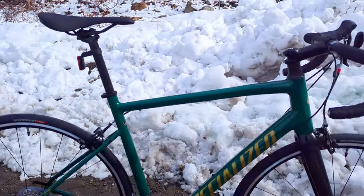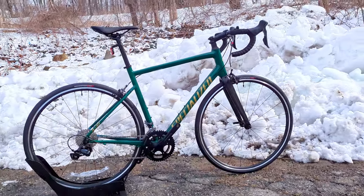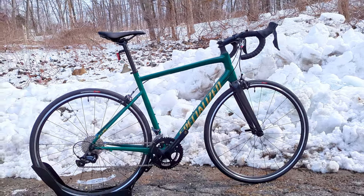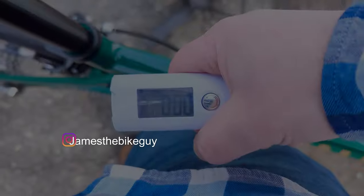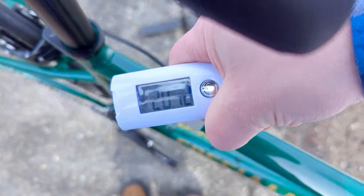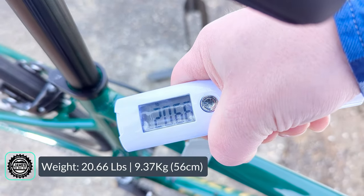Now that we've taken a look at all the features and design of this bike, and talked about what the future might hold for it, let's find out what this bike weighs. This Alley Sport in a size 56 comes in and weighs 20.66 pounds.